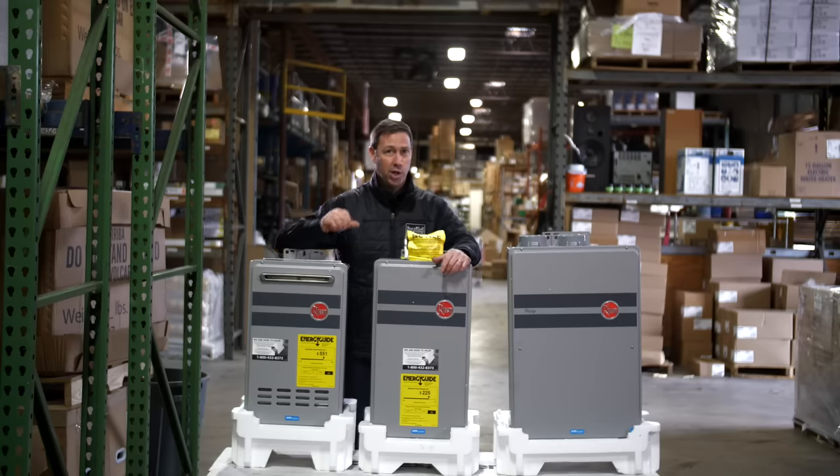Thanks for joining me on this deep dive into tankless water heaters, and big thanks to Moore Supply for letting me use their warehouse to film this video. For more information on this topic, go check out my blog at mattreisinger.com. I love talking about water heaters — there's so much to discuss and so many options out there today. But today's episode was really meant to cover gas tankless specifically. Stay tuned for more on this topic. Hit that subscribe button — new videos every Tuesday and Friday. Go follow me on Twitter and Instagram. See you next time.